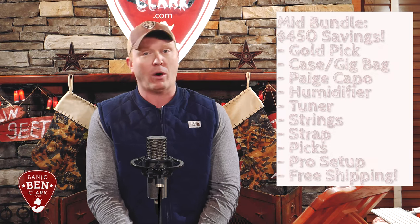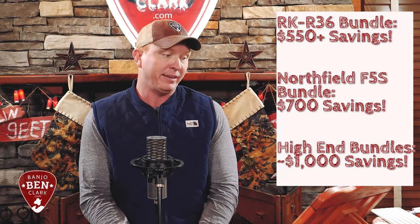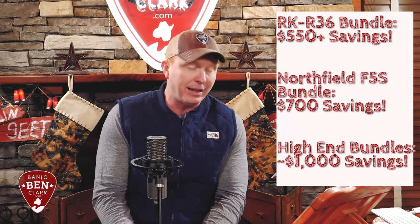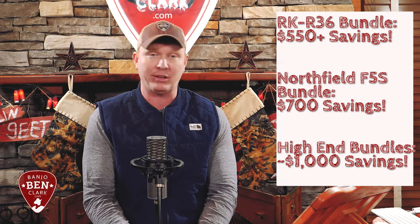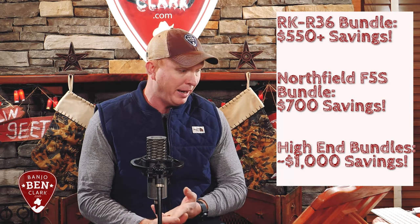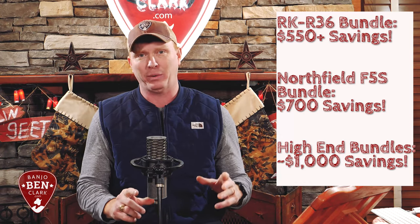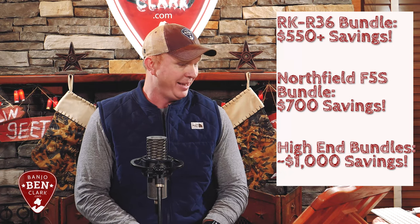Moving up further, like the RKR 36 five-string banjo — very, very popular — that will have $550-plus in actual savings. The Northfield F5S mandolin — that's a really nice mandolin — comes with $700 in savings. That's going to include a tone guard, braided leather strap, blue chip pick, and a Humiditrack Bluetooth impact sensor for your case. That's really cool technology — I can't fully explain it, but you'll love it.